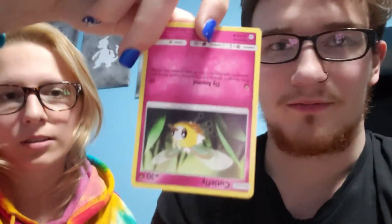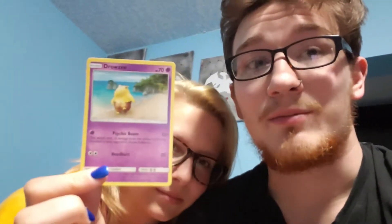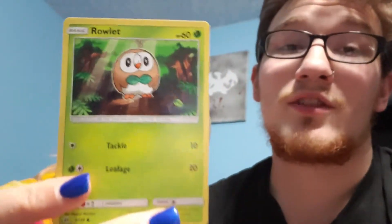Jamie kind of spoiled it that there is a GX card in here — they're thicker cards, so if you try to flick through and hit it, it stops. Cutiefly. Next card — Drowzee. That's me right now because I rarely sleep; maybe five or six hours a night. Rowlet! Yeah, it's a cute little Pokemon. I want a leaf bow tie — maybe I'll do a Rowlet cosplay at some point.